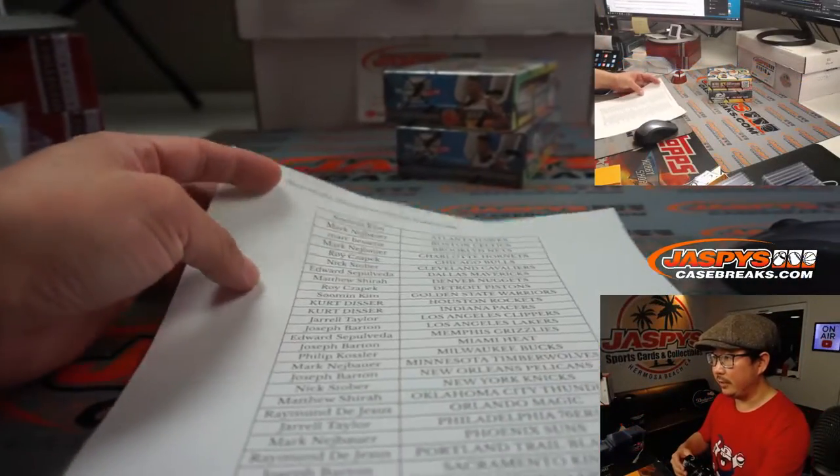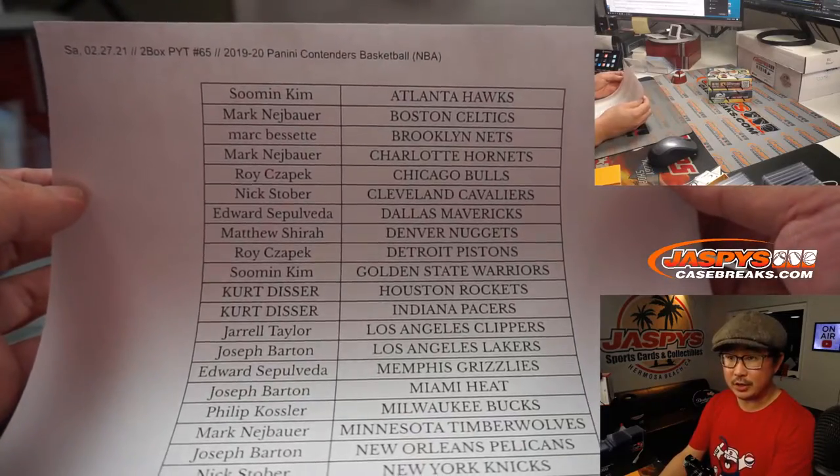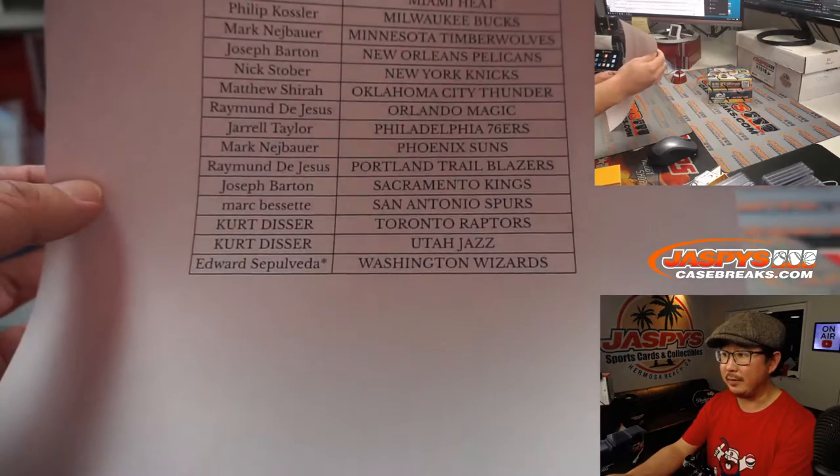Big thanks to these folks for getting into the action. And if you follow the instructions and bought at least two teams — I think most of you did — you have a shot at that break credit as well.